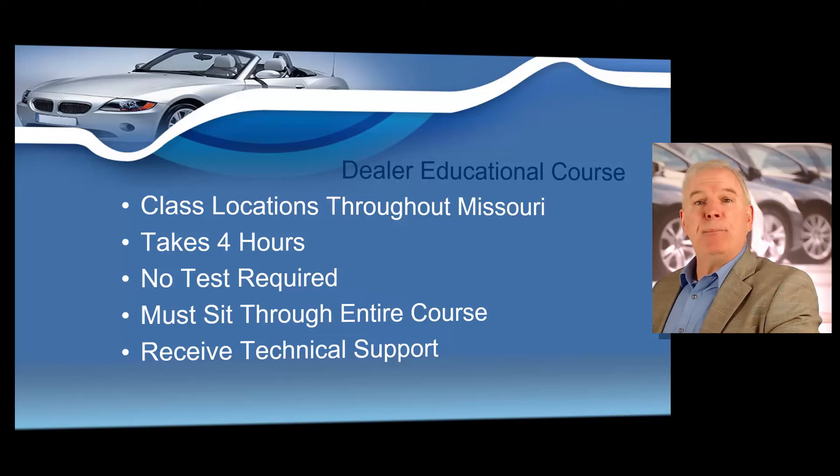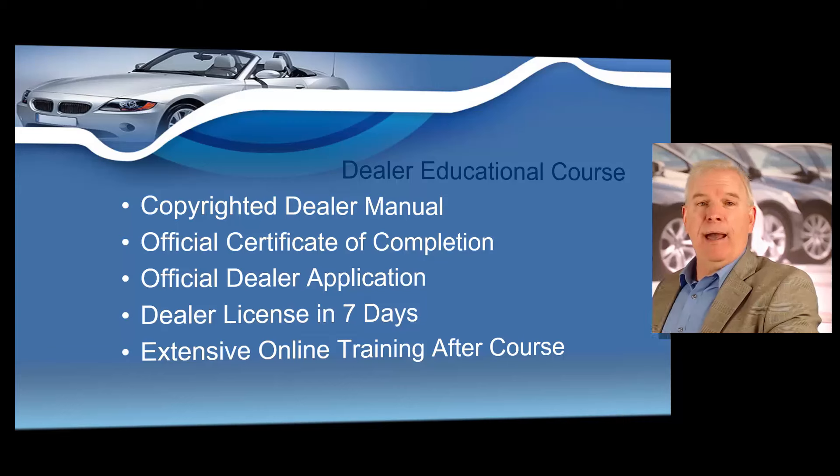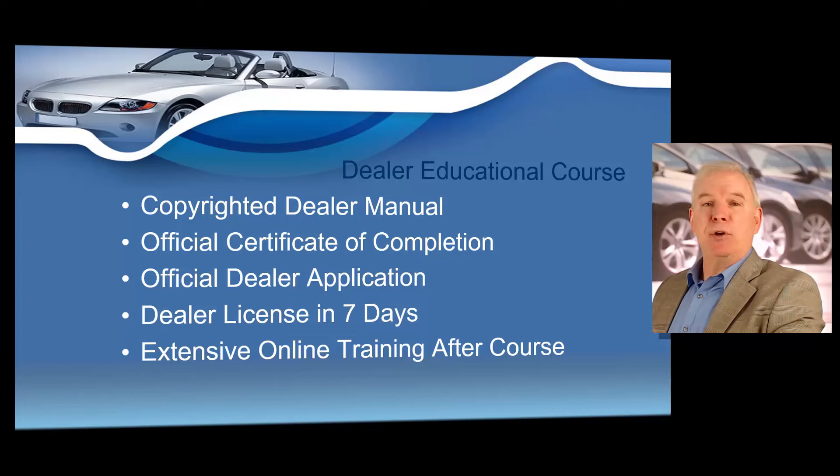We're going to show you how to get the cheapest bonds and insurance that you possibly can. We're going to provide technical support as well — we're a phone call away to answer questions with no additional charges, and we'll never charge you membership fees just to answer a phone call after class. You're also going to receive our copyrighted dealer training manual, which includes operating guidelines for you to refer to after class — it is only available in your class. You're going to get your official certificate of completion, and you'll submit that with your application to show the state you've attended your mandatory training. You're also going to receive your official dealer application in your class.